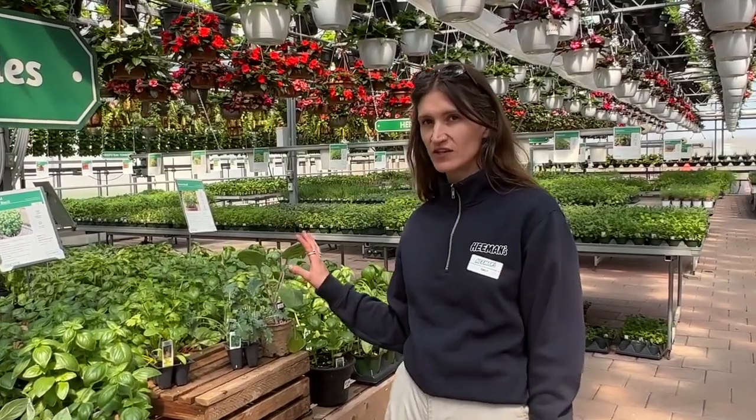We do have our full selection of vegetables out on the floor now, but just because you can buy them and take them home, some of them aren't ready to go in the ground. We consider those our tender, heat-loving crops — so that includes your tomatoes, your peppers, all of our melons, our zucchinis, our eggplants.